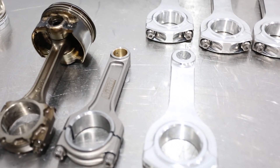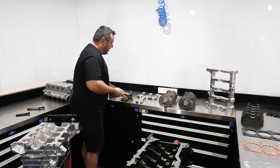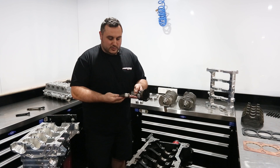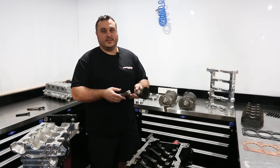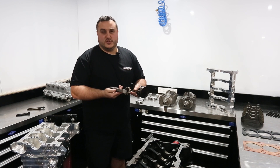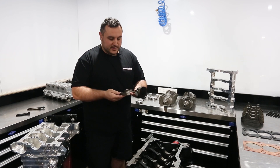All of our base engine packages — 800 wheel horsepower options — come with a Nitto Performance Engineering I-beam conrod. It's a steel option. We use the aluminium GRP conrod in all of the race engines. We push that rod over 1,000 wheel horsepower, so we know it's well within spec for 800 wheel horsepower — it's safe.